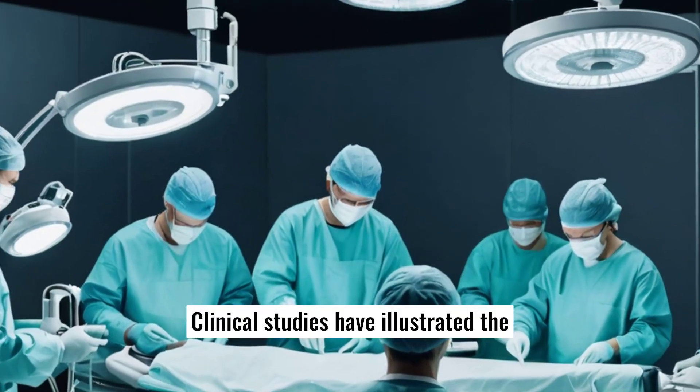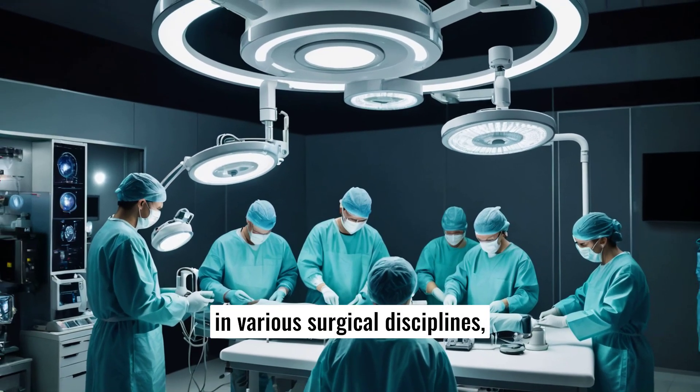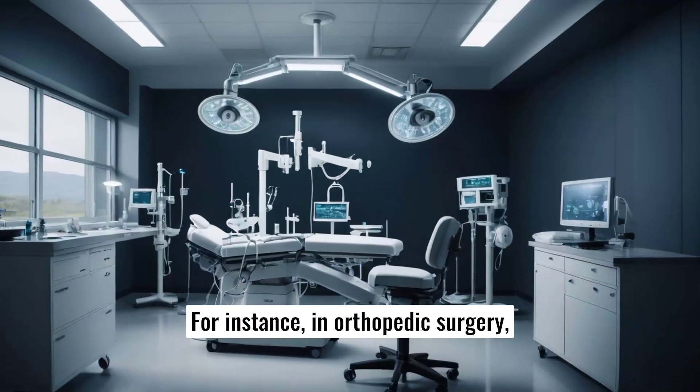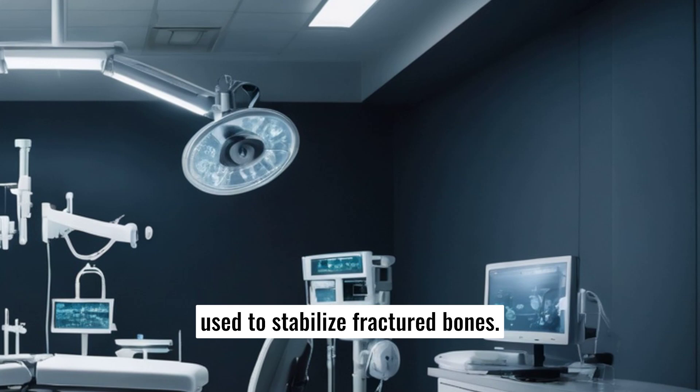Clinical studies have illustrated the efficiency of biodegradable implants in various surgical disciplines, including orthopedic, cardiovascular, and maxillofacial surgeries. For instance, in orthopedic surgery, biodegradable screws and plates are used to stabilize fractured bones.